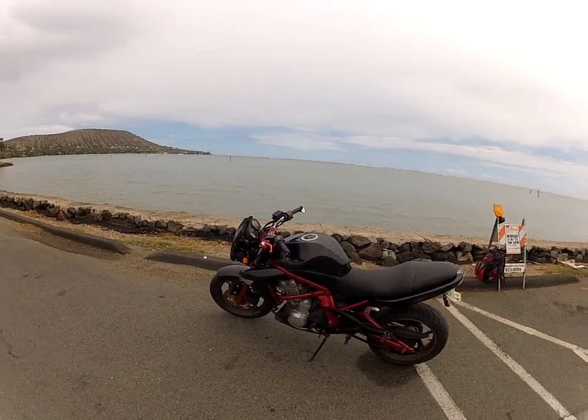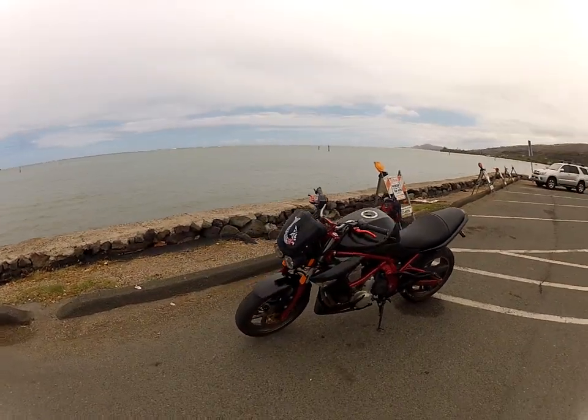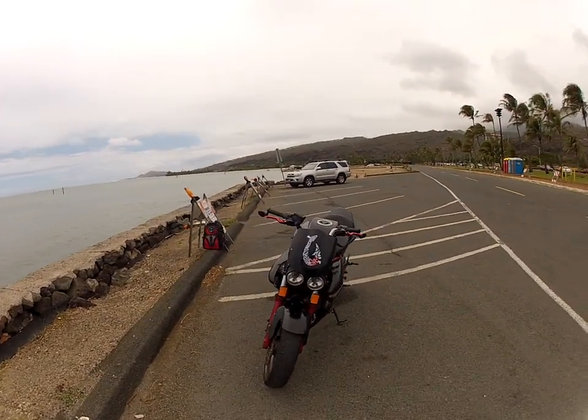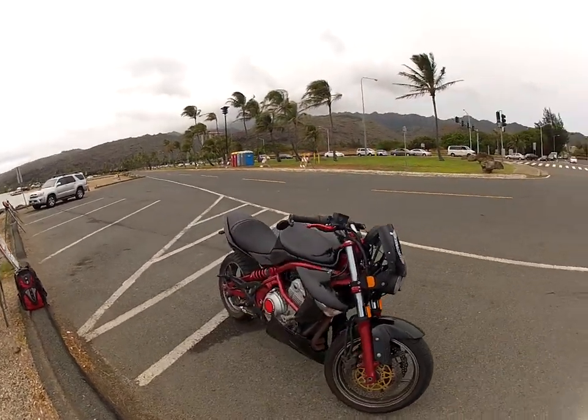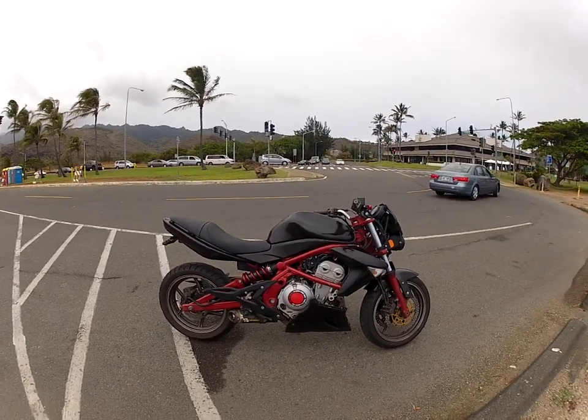This is a Kawasaki ER6. It's actually a 2006, and for those of you that have watched any of my videos before or know anything about motorcycles, you know that a 2006 ER6N doesn't exist.